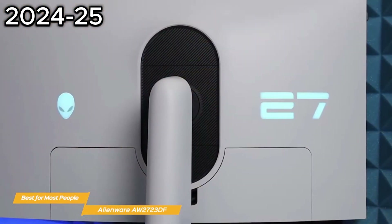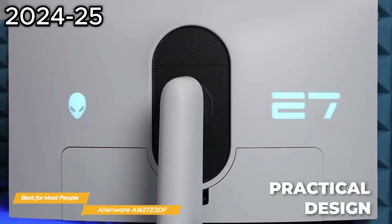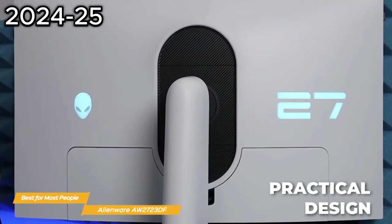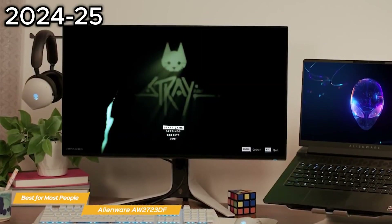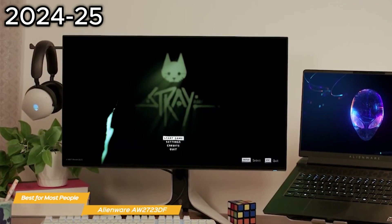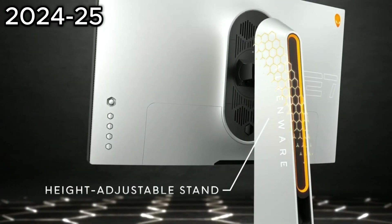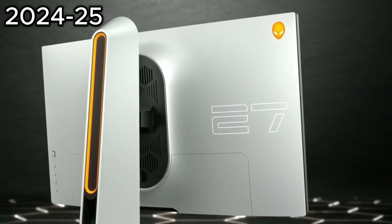The AW2723DF looks fantastic — it has a bold yet practical design that will integrate well with any setup. It includes 360-degree ventilation, improved cable management, and even a retractable hanger for your headset to keep your space organized. Plus, it has a fully adjustable stand that allows you to tilt, swivel, and adjust the height to find the perfect viewing angle.